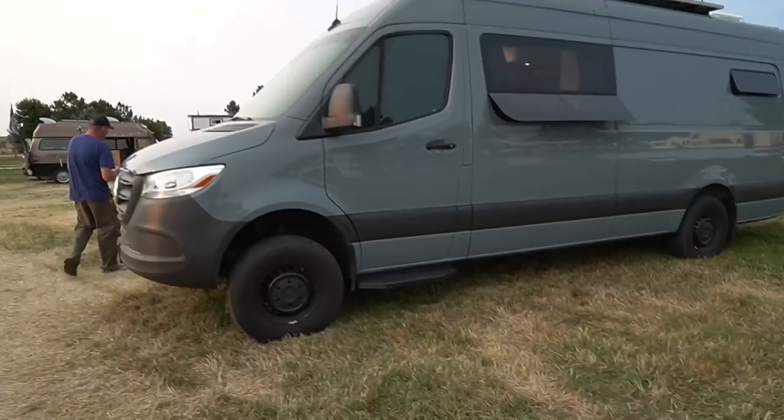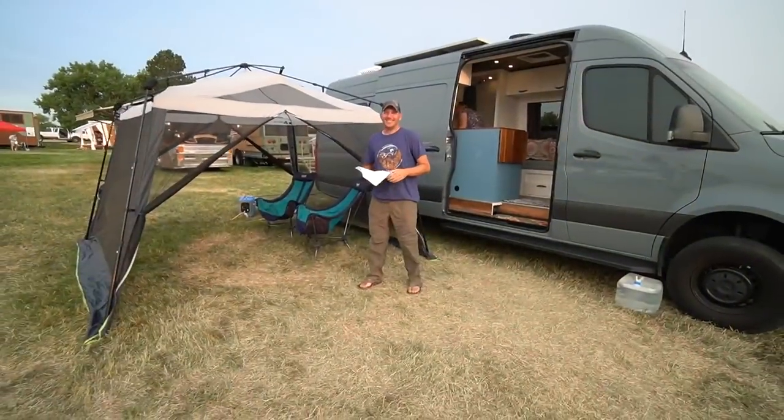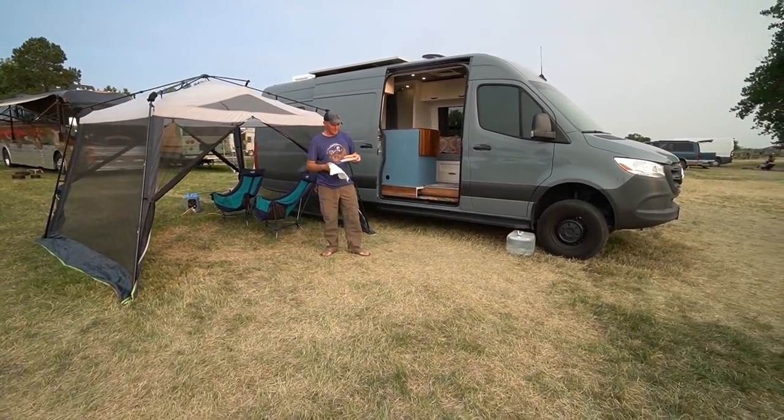Jed and Sandy have a YouTube channel called Wonderful Revolution — that's 'wonderful' with an 'A' like 'a wonderful revolution.' This is a 2019 4x4 Sprinter 2500 — probably one of the most sought-after vans right now. They came from the RV community, so of course they had to build the largest van absolutely possible.